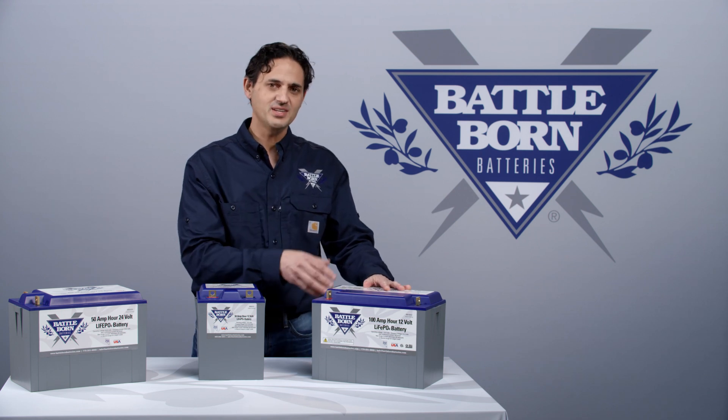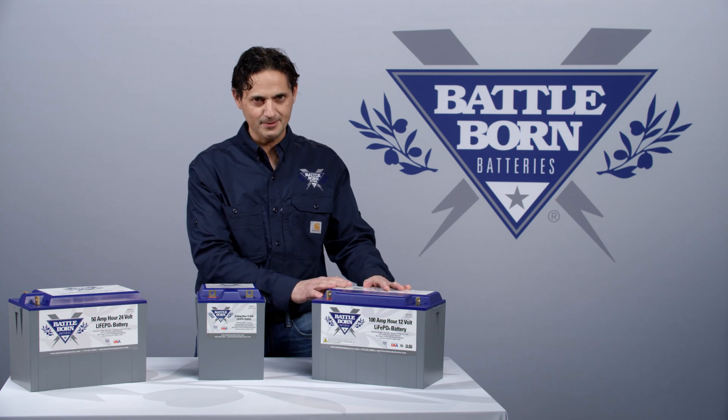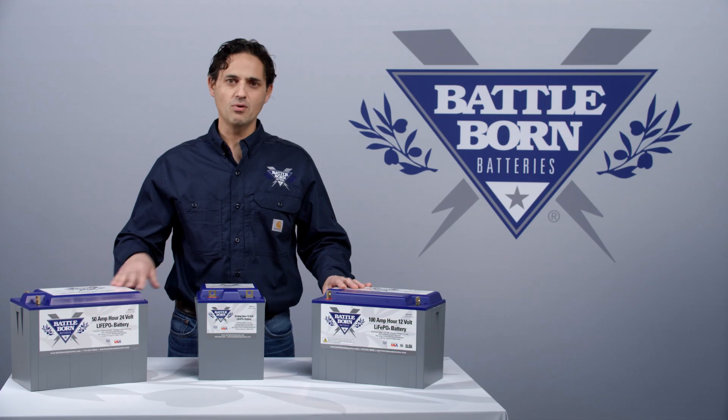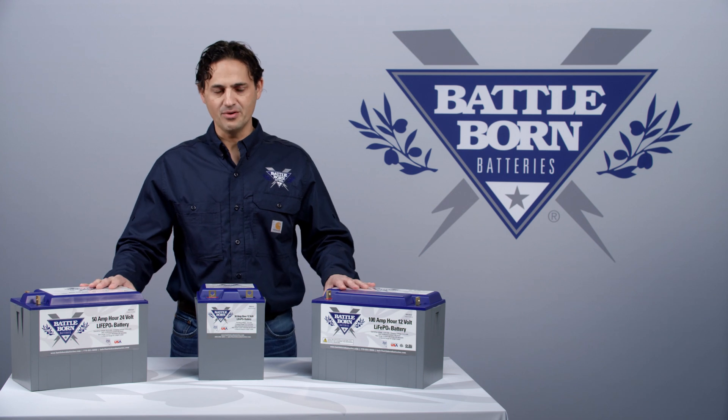So if you're continuously hitting those thresholds, it may be better to increase the size of your bank. Now, beyond the 30 second threshold, we also have a half second threshold, and that is to allow for, for example, a crank of an engine or a crank of a generator or something like that.